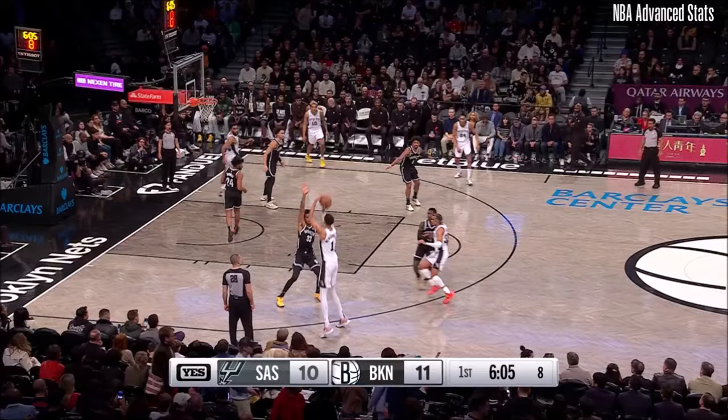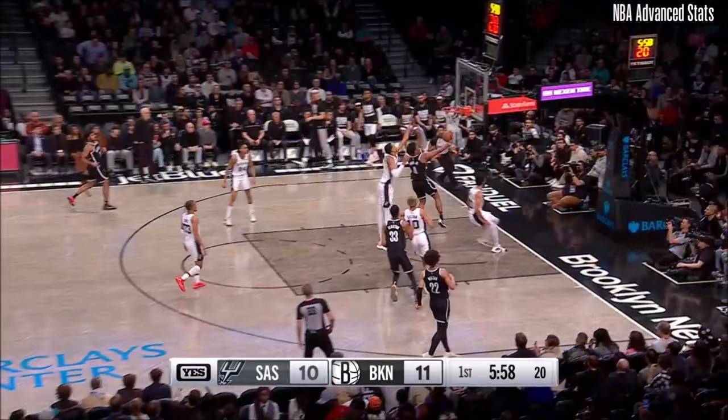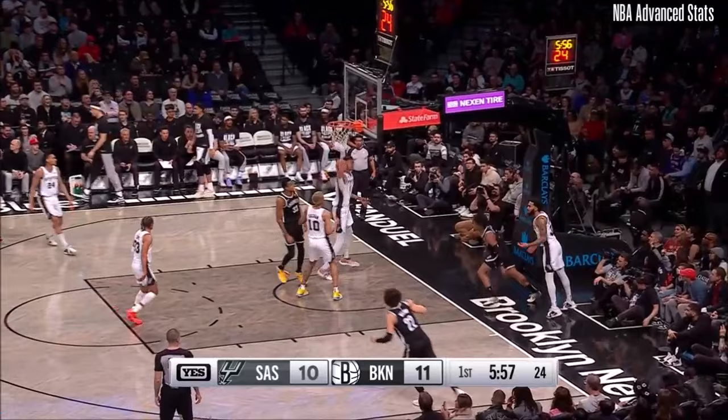Limited time sale. Wembanyama for three. Rebounded by Dennis Smith Jr., who is checked into the game. Spurs have missed their last five shots. Dennis Smith Jr. taking advantage. Eight to shoot for Brooklyn.